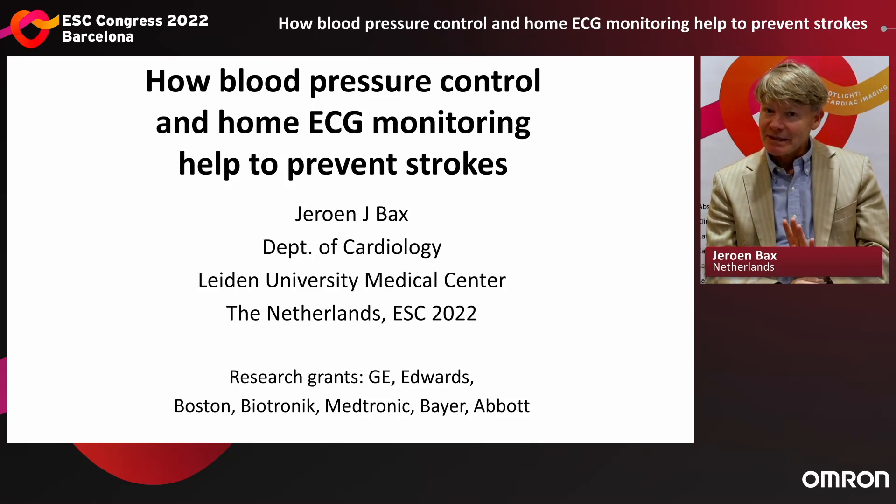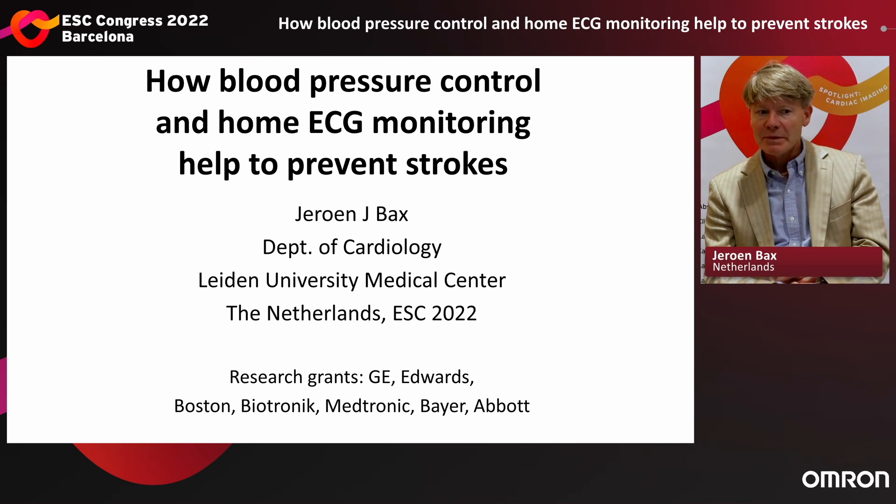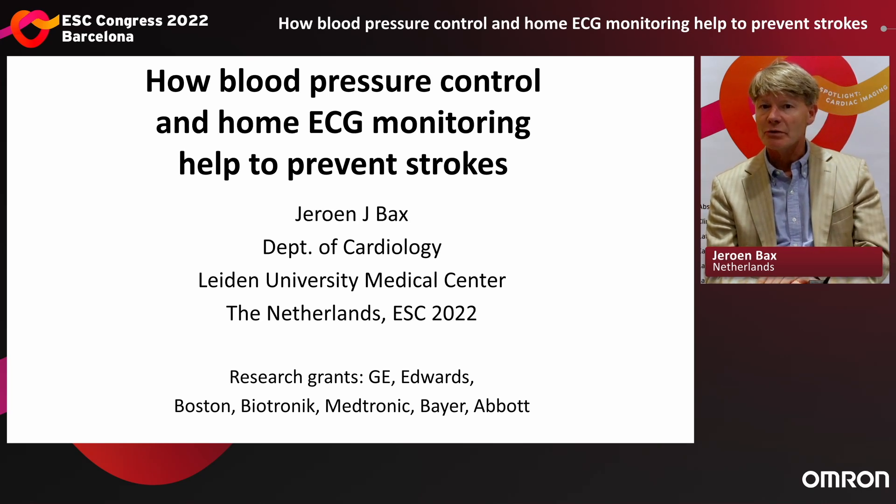Welcome everyone. We're going to have an exciting session about how blood pressure control and home ECG monitoring help to prevent strokes.